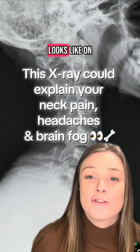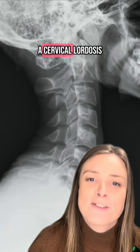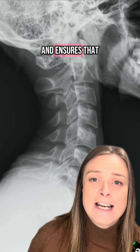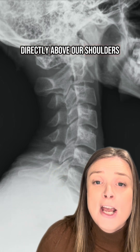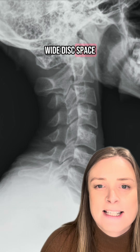This is what a healthy neck looks like on x-ray. You can see a nice gradual curve from top to bottom. This is called a cervical lordosis and it allows our spine to absorb shock, protect the spinal cord, and ensures that our head stays directly above our shoulders. You can also see through here between each of these bony segments is a nice wide disc space.